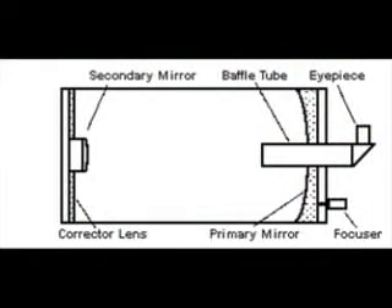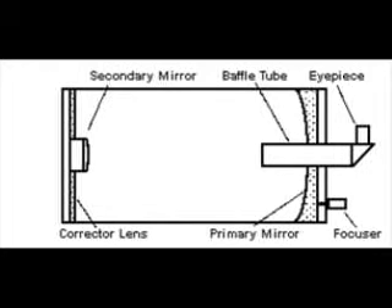Here you will find a diagram of how a Schmidt-Cassegrain telescope operates. These types of telescopes are folded optical designs. The light comes through the corrector lens at the front of the telescope, to the primary mirror, which then reflects the object back to the secondary mirror, and then through the baffle tube to be magnified at the eyepiece at the end of the telescope. This means that the telescope can be three times shorter in physical size.